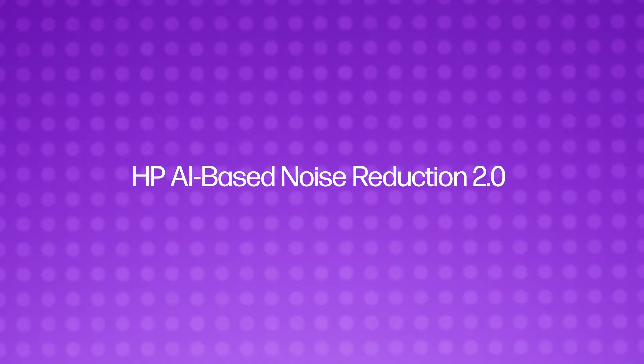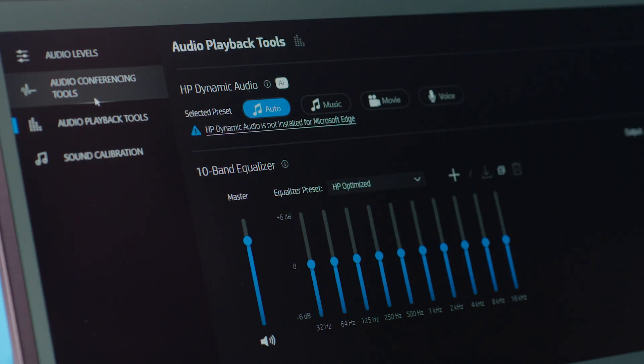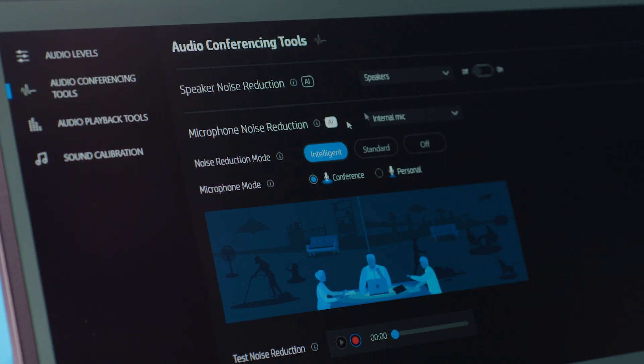Then there's HP AI-based Noise Reduction 2.0, the first major update to HP's AI algorithm. It's designed to not only remove distracting sounds from your inbound and outbound audio, but now it can also enhance the quality of your voice on a call so that you can clearly be heard even if you're wearing a face mask. Hybrid is here to stay and we believe that these new features will provide significant benefits to our customers. We encourage you to get in touch with us to learn more.